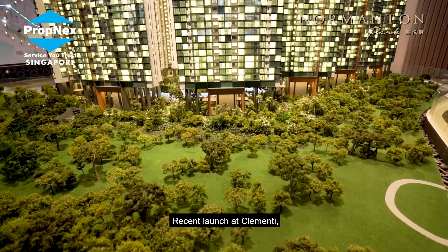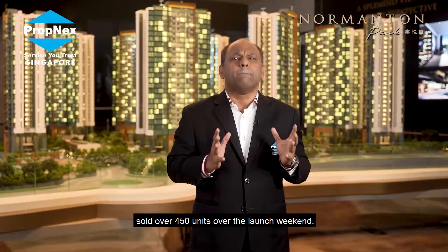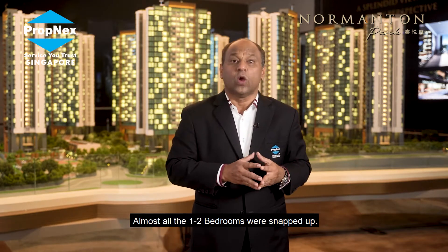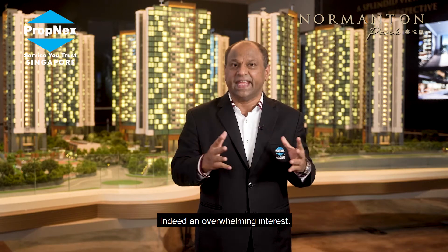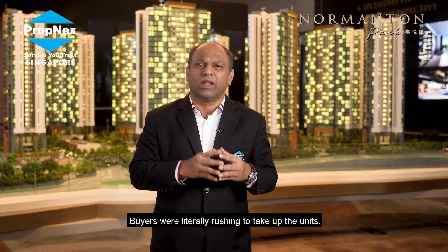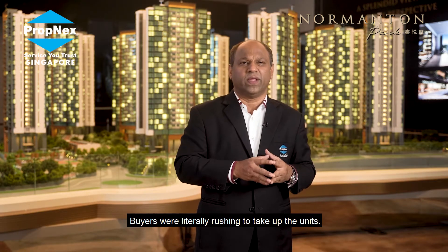A recent launch at Clementi sold more than 450 units over a launch weekend — almost all the one bedrooms and two bedrooms were snapped up. Indeed, there was overwhelming interest, with buyers literally rushing to pick up the units.